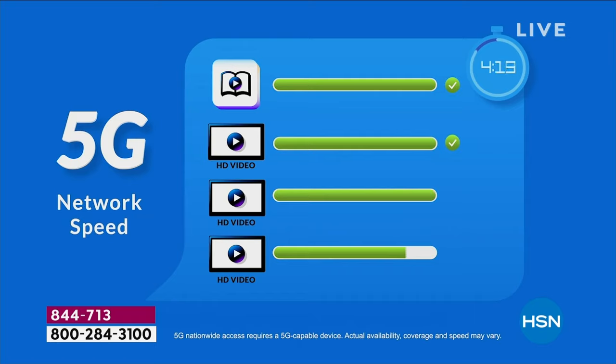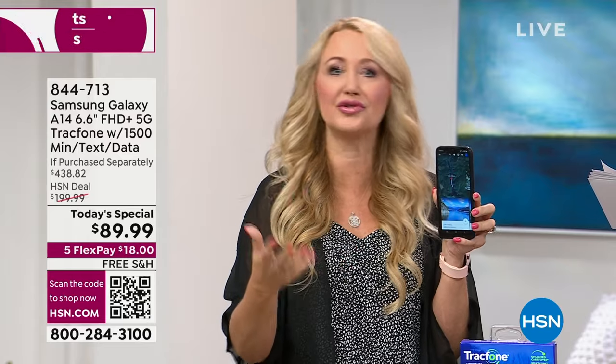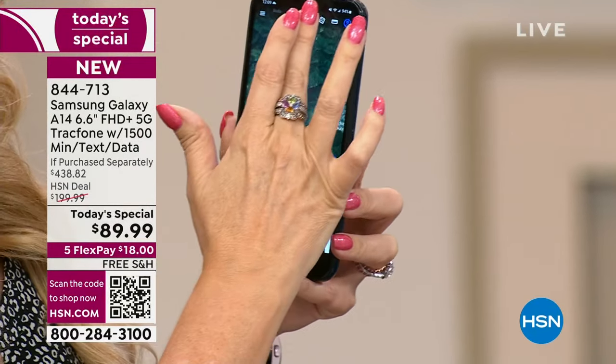With 5G you can stream HD video after HD video simultaneously, flawlessly. If you love to stream movies and you're sick of the buffering, get off 4G and get onto 5G. That infrastructure is being built out throughout the entire country.